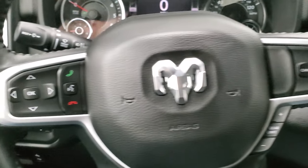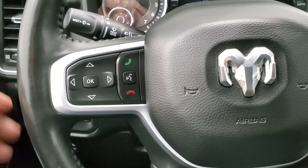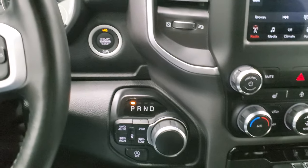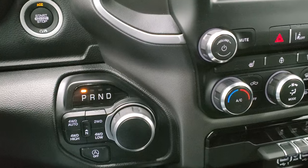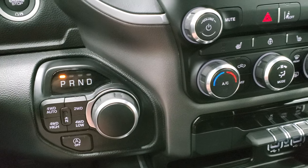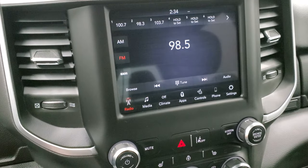Cruise controls and gear selector are on the right, Bluetooth and information center controls are on the left, and audio controls are on the back. This one does have the push-button start, turn-dial eight-speed automatic transmission, push-button four-wheel drive, and the start-stop button — you can turn that on and off.